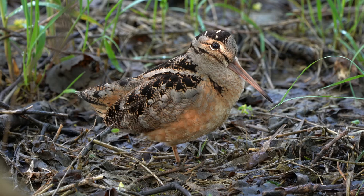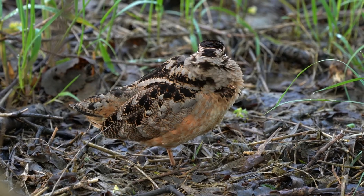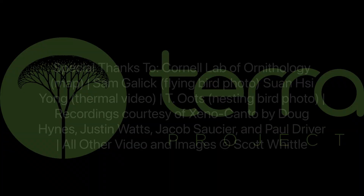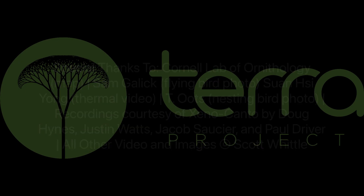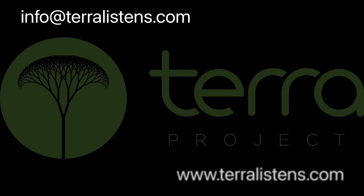I hope you get to experience a woodcock display in person. Finding these birds in early spring and witnessing their antics is one of my favorite experiences in birding. If you have a bird whose sounds you'd like to learn, or if you have a sound recording you'd like us to talk about, just contact us at info@TerraListens.com. If you enjoyed these videos, please like and subscribe, and check out the useful links below for more resources. You can also find out about becoming part of the Terra Project at www.terralistens.com.